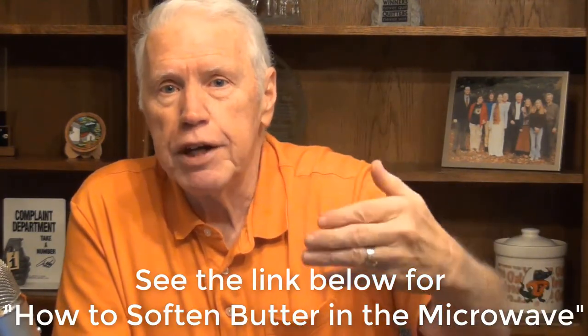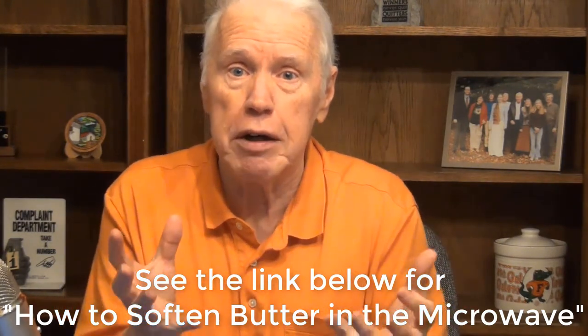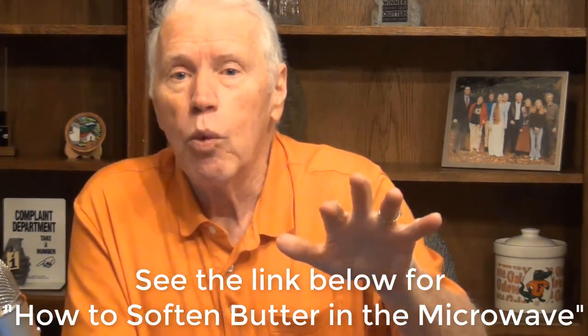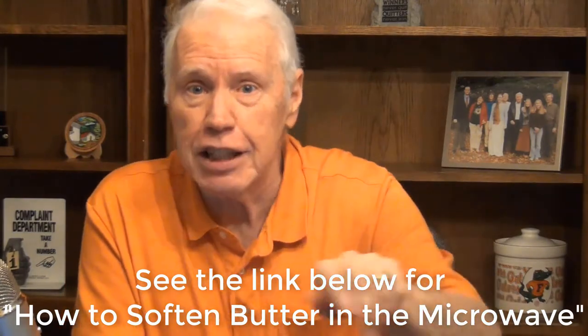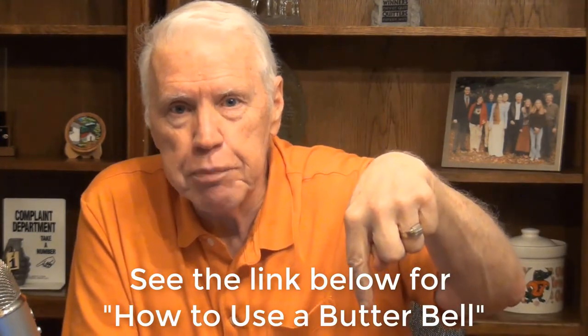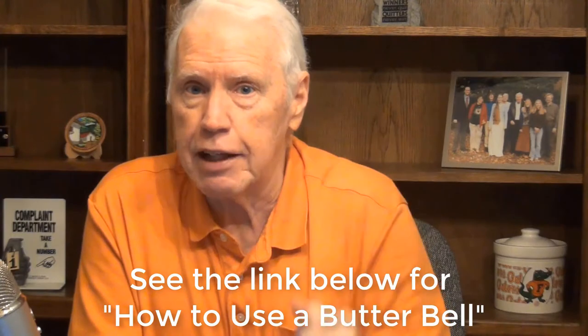There's a really cool way to get butter soft besides just leaving it on the counter. I've got a link in the description below to videos I've made on how to soften butter in the microwave — within about a minute you can make your butter nice and soft and easily spreadable. Or you can put it in a butter bell. There's also a link below to a video on how to use a butter bell.